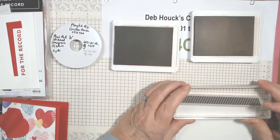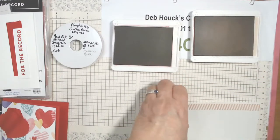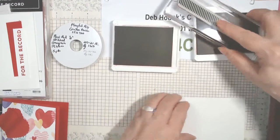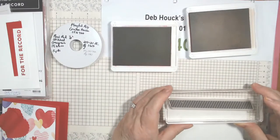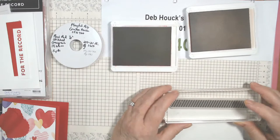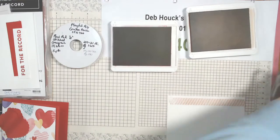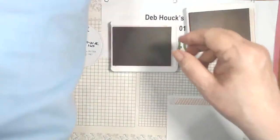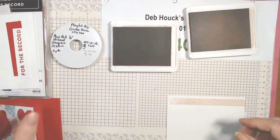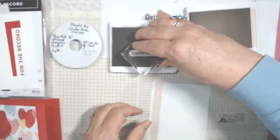I want it a little closer to the edge this time. I should have stamped my sentiment first, but I'll not worry about it. For this one we're using the 'I Really Like You' stamp because — for the record, I really like you — it makes a really cute Valentine's Day card, or any time you want to send somebody some hearts.